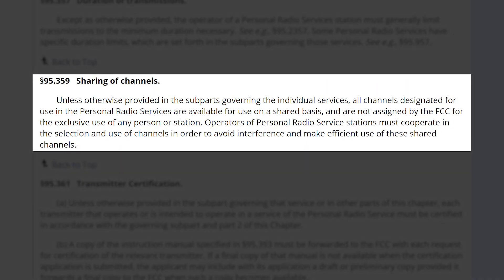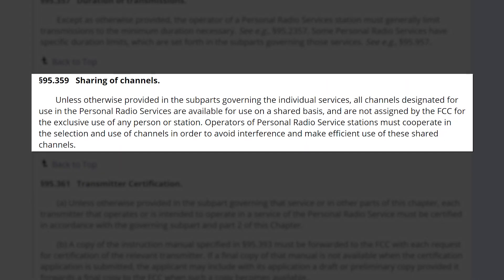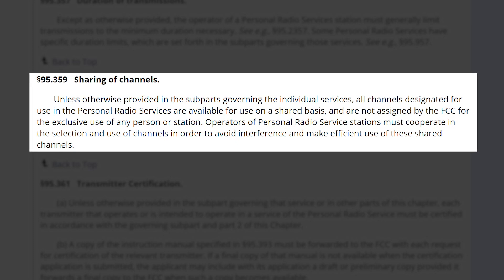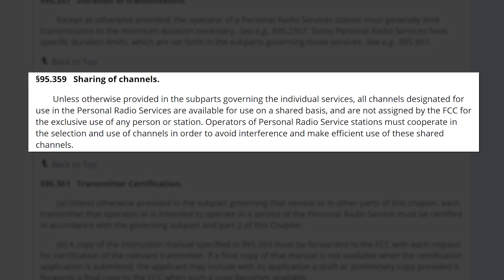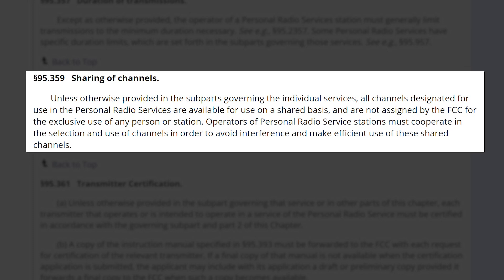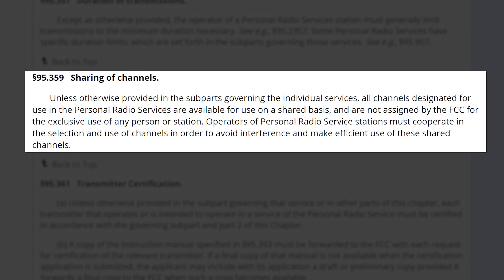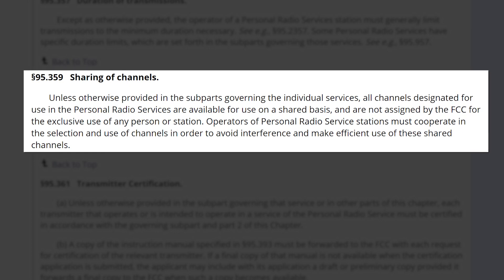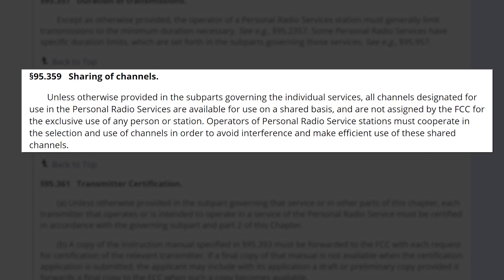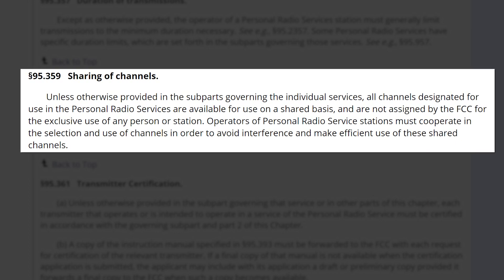Before we pick a frequency, we need to look at FCC's Part 95, Section 95.359 — sharing of channels. Unless otherwise provided in the subparts governing the individual services, all channels designated for use in the personal radio services are available for use on a shared basis and are not assigned by the FCC for exclusive use by any person or station.